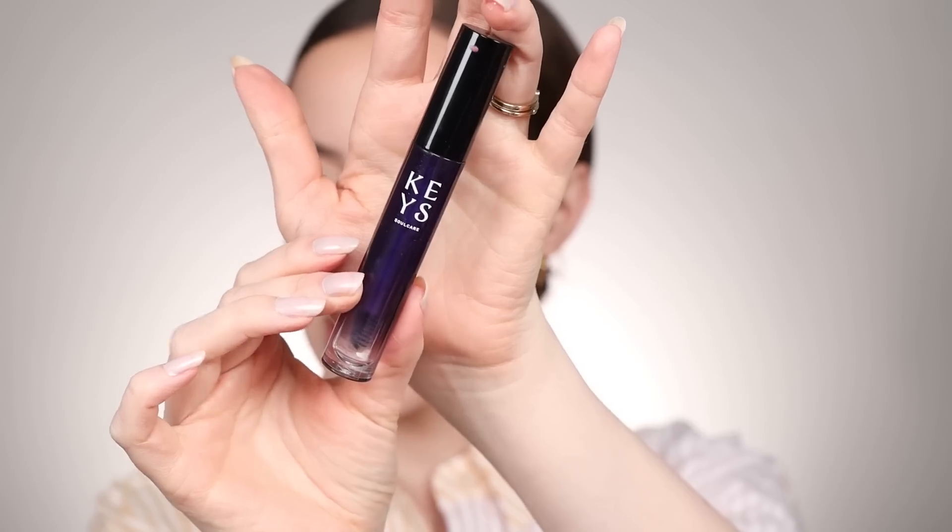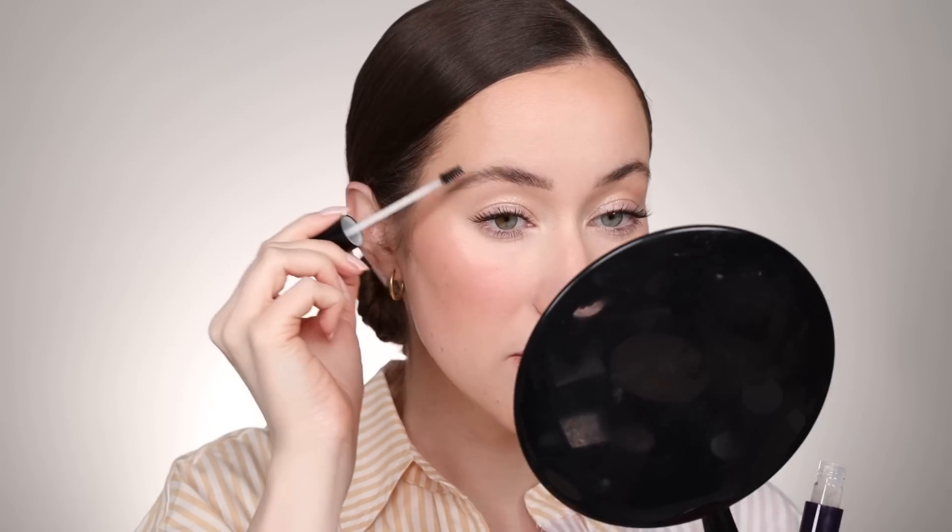Then I set the brows. I've been using the Keys Soul Care clear brow gel — that's Alicia Keys' brand. I really like it because it's a very lightweight formula but it really holds the brows. For a fresh summer look this has been something I've been reaching for, so I'm locking the brows in place with this. And that's pretty much everything.